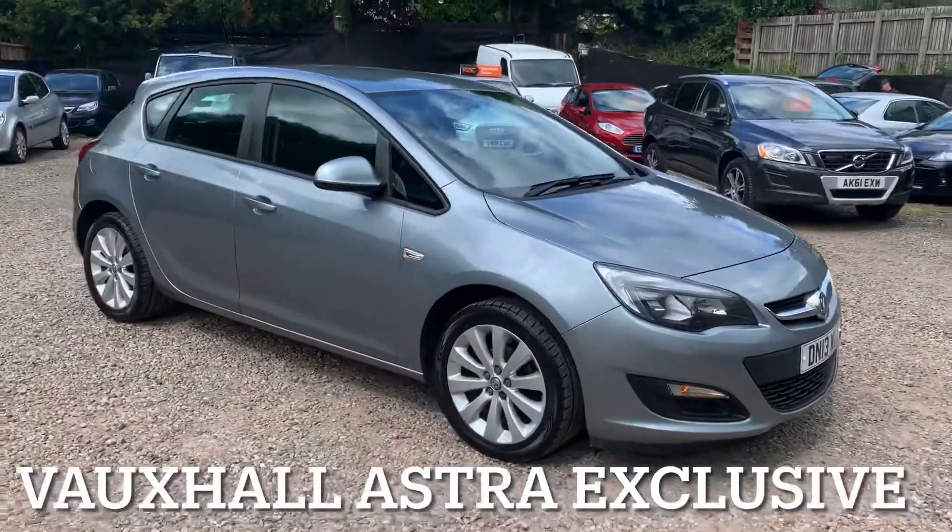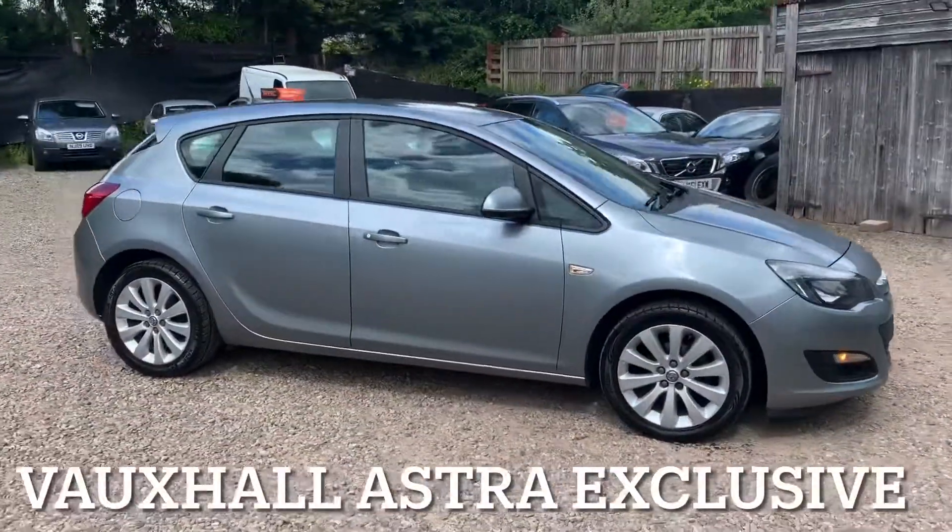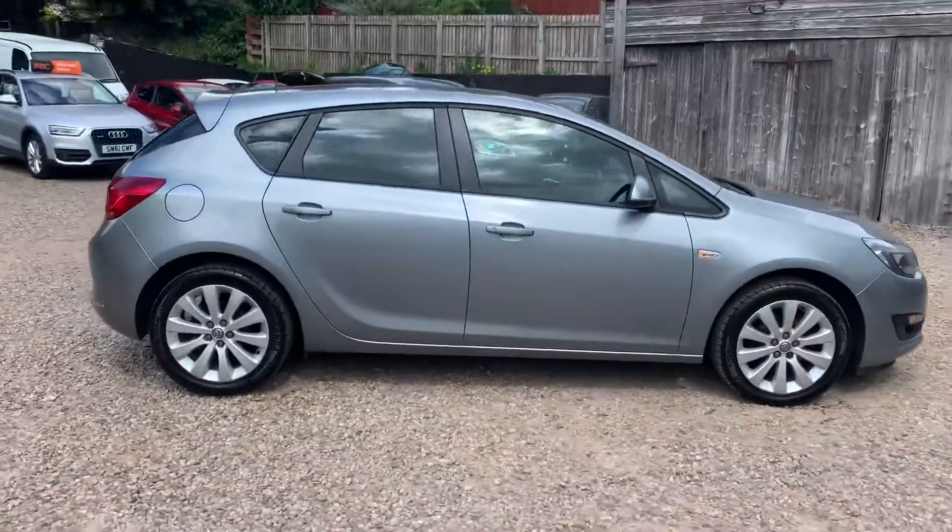We've got a Vauxhall Astra — it's a 1.6 injection engine and the specification is the exclusive model.